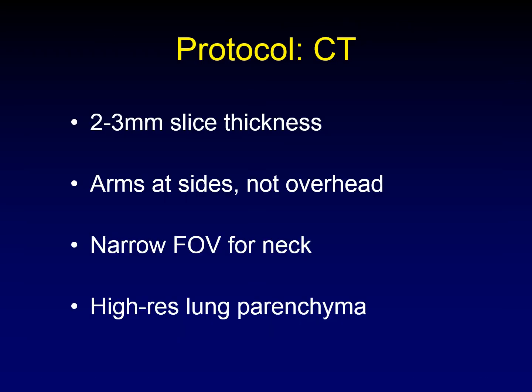As for the CT, we like two to three millimeter slice thickness throughout the entire body. We perform imaging of the neck with the arms at the sides, not overhead, for head and neck cancers. We use a narrow field of view for the neck, and we want imaging that includes high-resolution lung parenchyma.